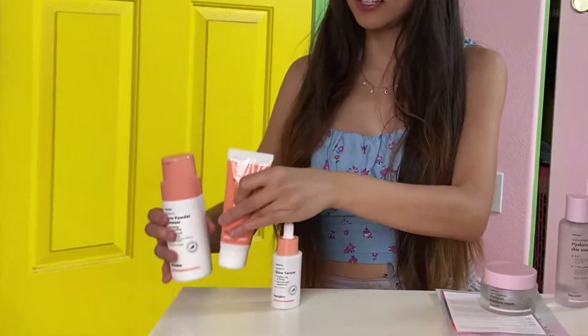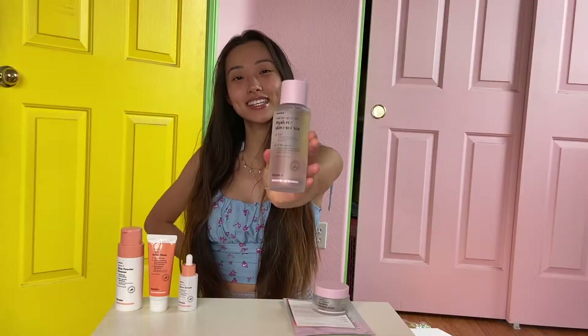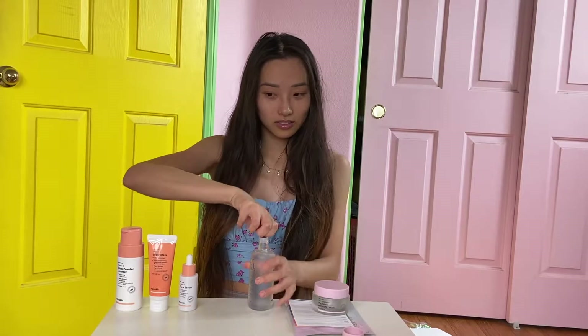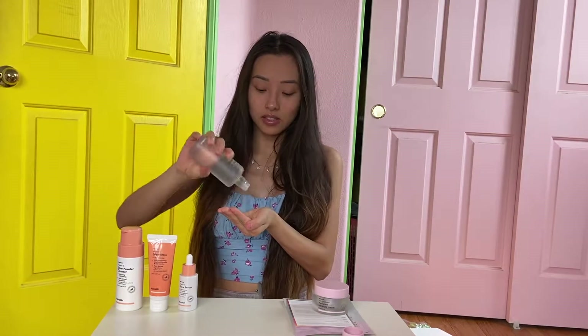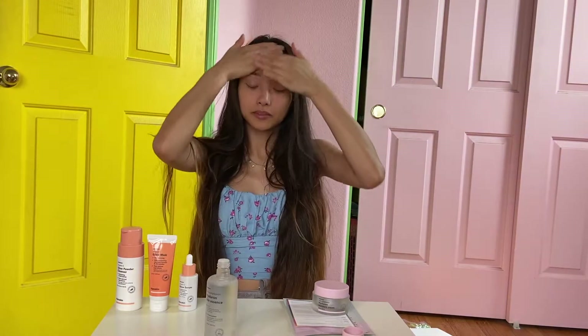After washing everything off my face, my skin feels amazing and super soft. Now we're going to apply some essence. The essence comes out in very small drops at a time, so I don't ever have to worry about spilling. Applying essence right after you wash your face feels so good.